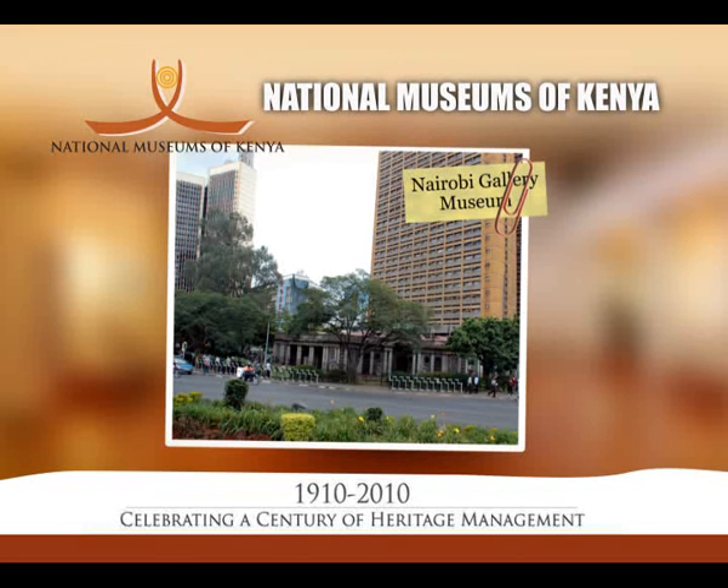Today, the museum holds temporary exhibitions all year round, giving visitors something new to look forward to.